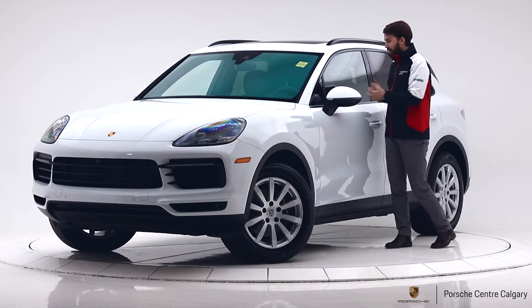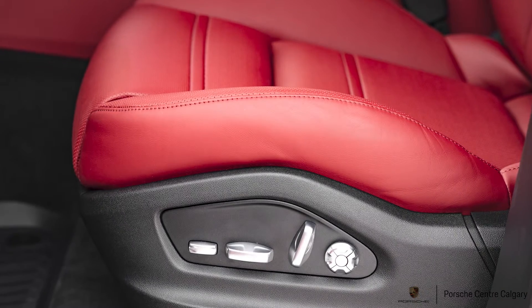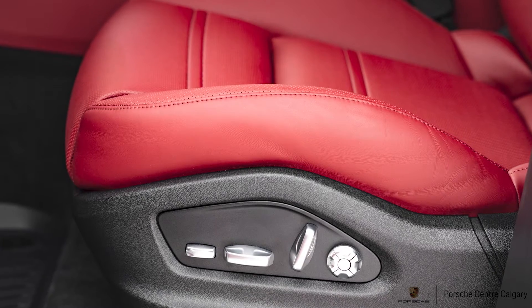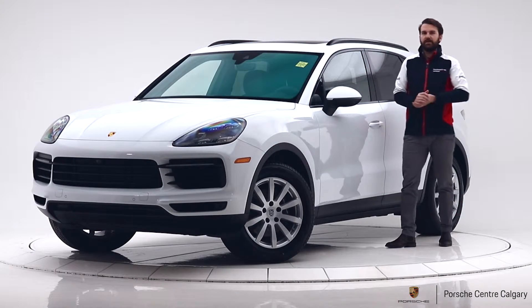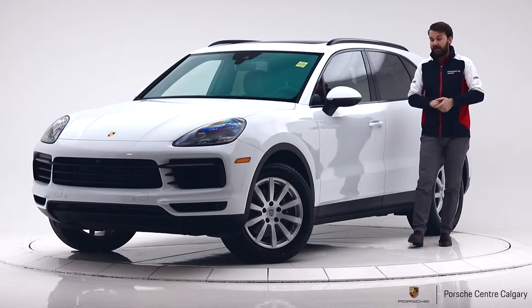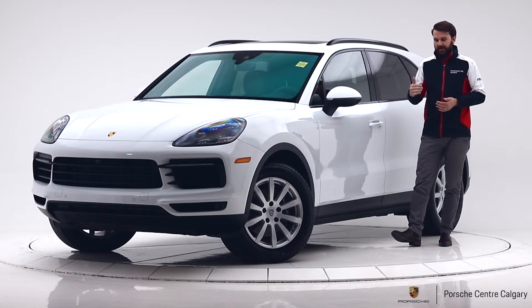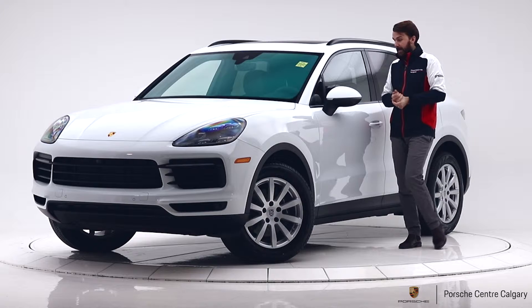Stepping inside, you have the 14-way seat — an upgrade from the eight-way seat. You get extra lumbar support, and it's probably our most popular seat because most people find it very comfortable. There are leg extensions as well, so whether you're shorter or taller you can get a nice adjustment.